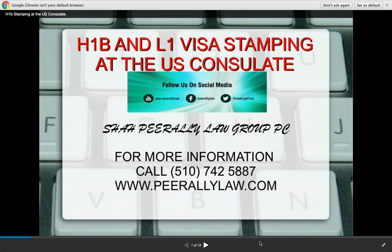This is presented by the Shah Perali Law Group. You can see our website and our phone number 510-742-5887. Anything I'm going to present to you is for educational purposes only. You should not act or refrain to act solely on the information provided. You should contact an attorney if you have any questions.